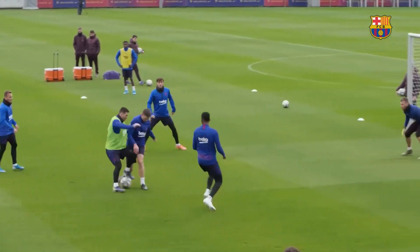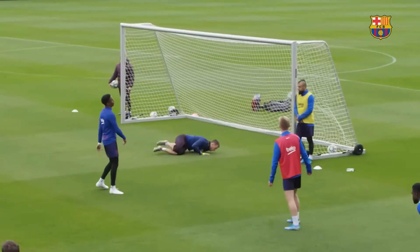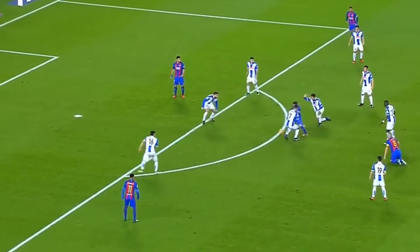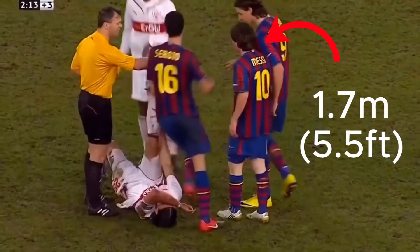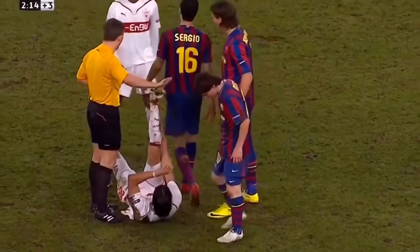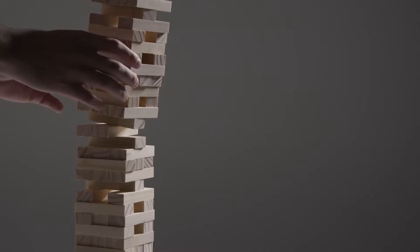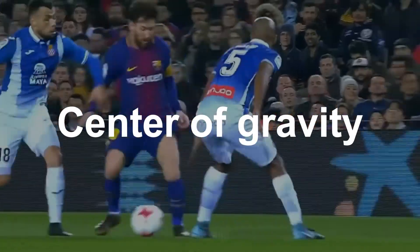To develop these muscles, Messi uses specific science techniques. Messi is famous for his short stature — only 1 meter and 70 centimeters tall, which is considered below average. And this is actually what makes him better than others. Imagine a tall stack of blocks and a short stack — which one is harder to tip over? Of course, the taller one.